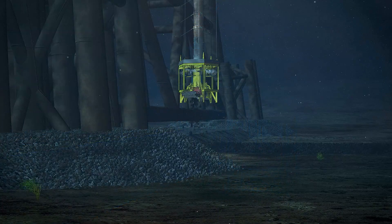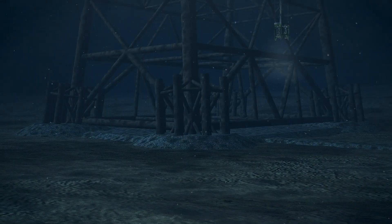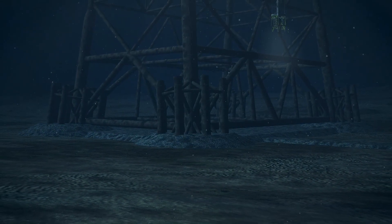Again, the ROV maneuvers itself to install the rock as per specifications, directing the flow precisely where required.